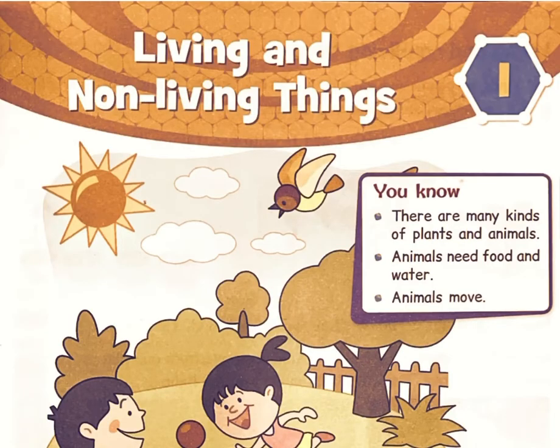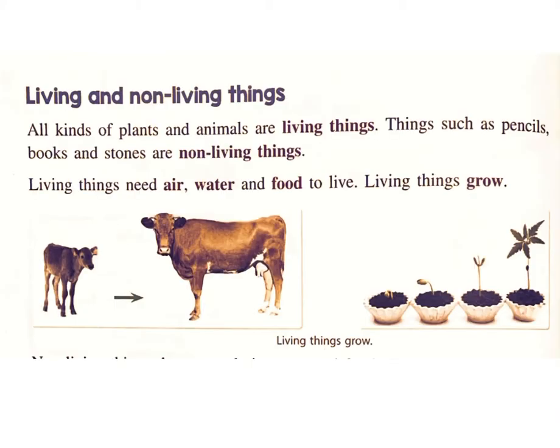Chapter 1: Living and Non-Living Things. There are many kinds of plants and animals. Animals need food and water, and animals move. You will learn about living things and non-living things. All kinds of plants and animals are living things. Things such as pencils, books, and stones are non-living things.